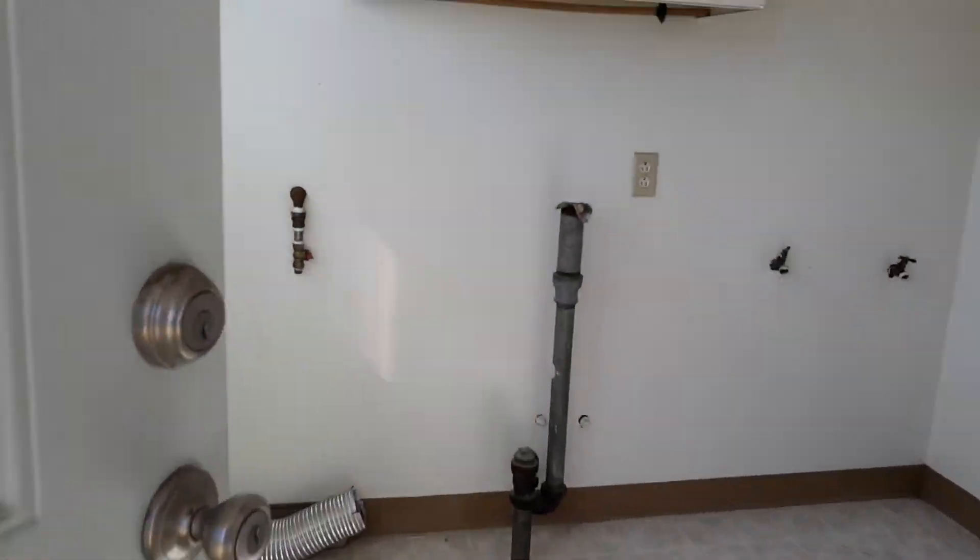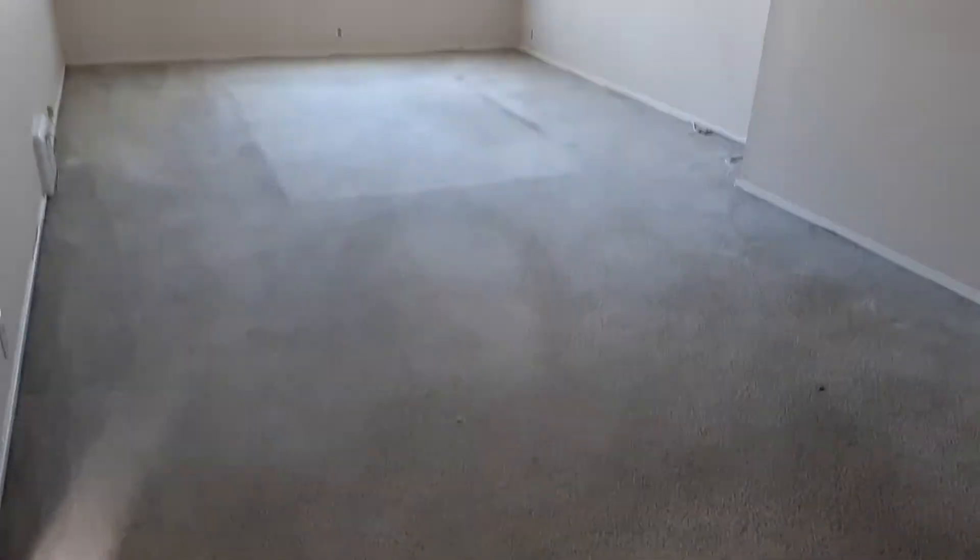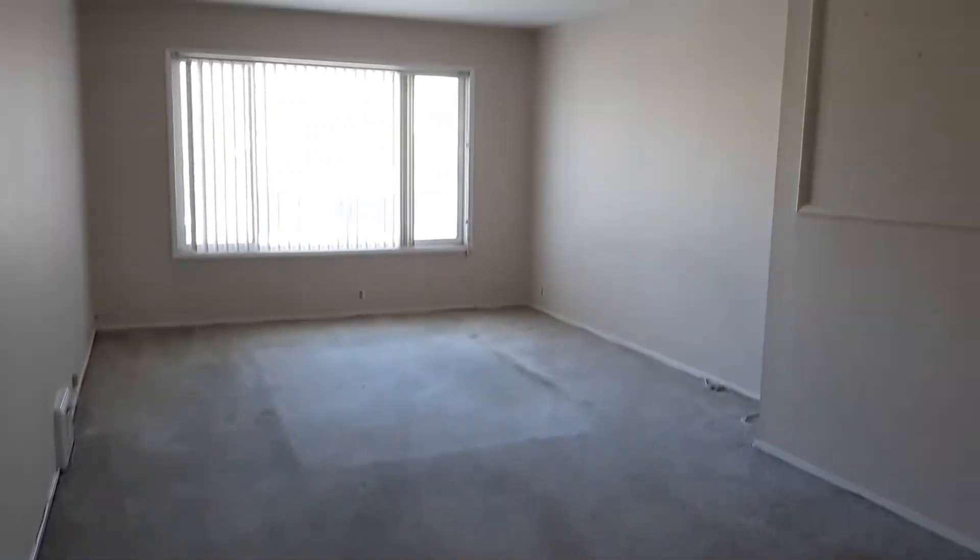Going back inside, taking a look at the dining room and the living room that's attached to the dining room.